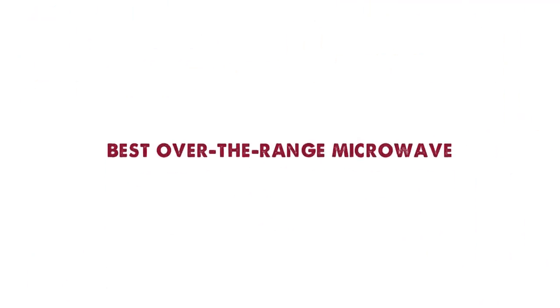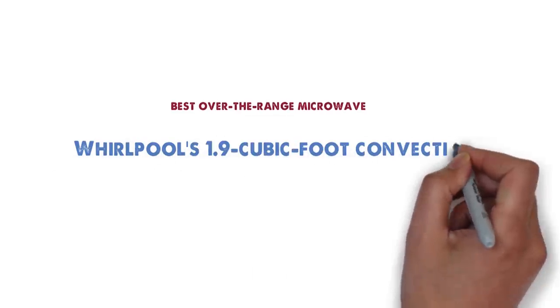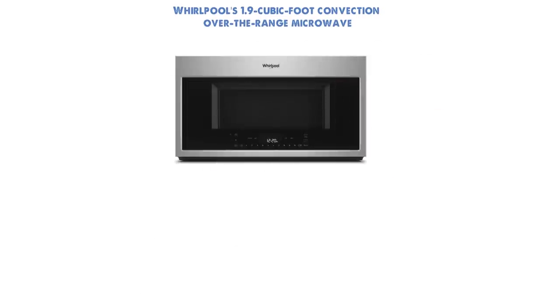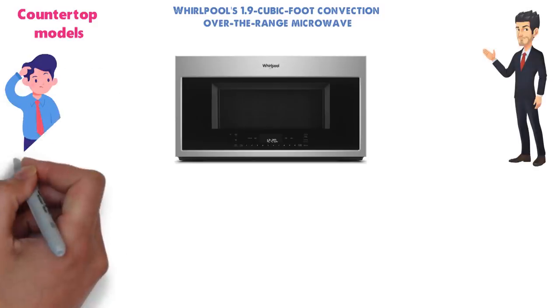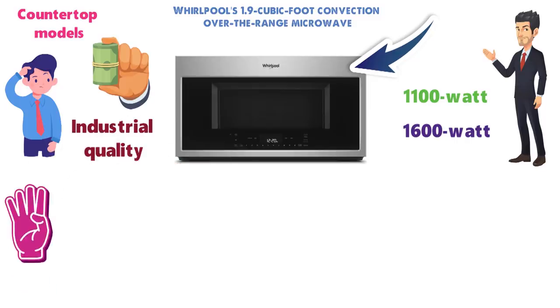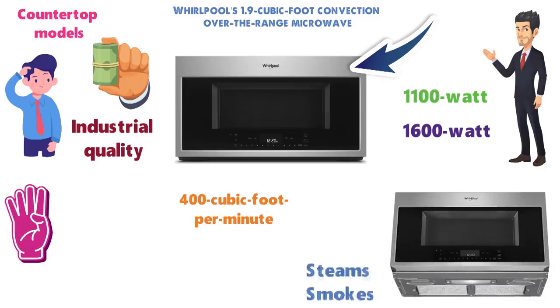Next up we have the best over-the-range microwave, which goes to the Whirlpool 1.9-cubic-foot convection over-the-range microwave. Over-the-range microwaves are more permanent installations than countertop models, and they're also taking the place of a range hood, so we think they're worth spending a little more money. The Whirlpool convection model is an 1,100-watt, 1,600-watt convection machine that borders on industrial quality. It includes a 4-speed, 400-cubic-foot-per-minute blower that should handle even the heaviest of steams and smokes.